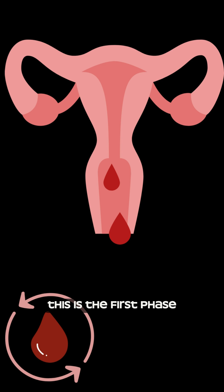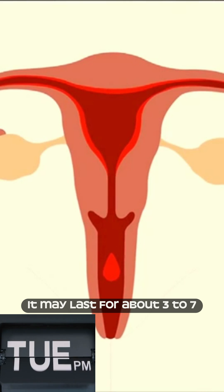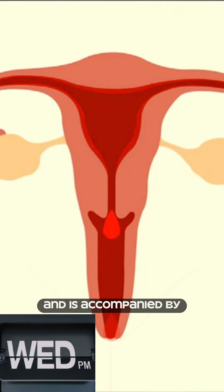Menstruation is the first phase, where the lining of the uterus is shed. It may last for about 3-7 days and is accompanied by bleeding.